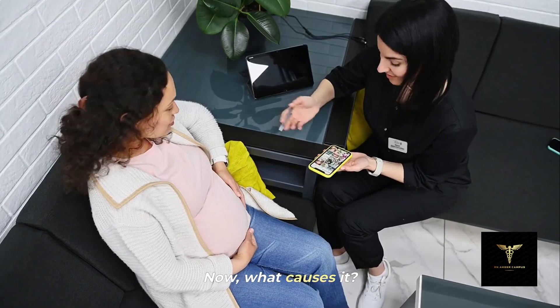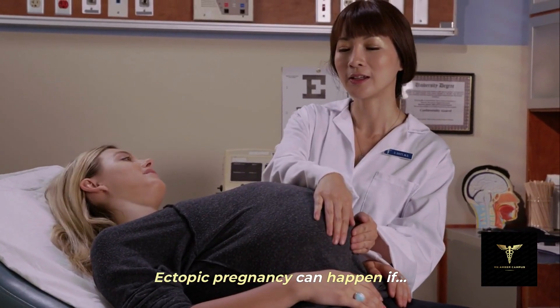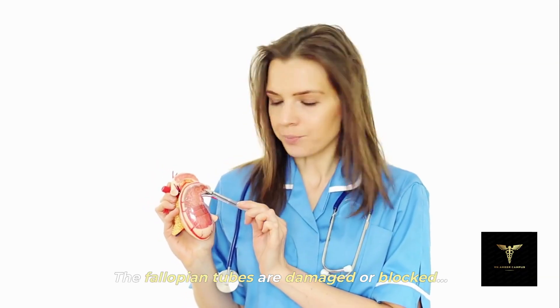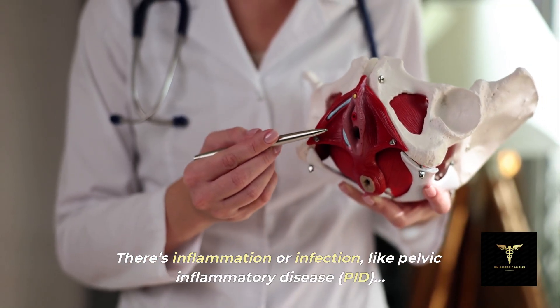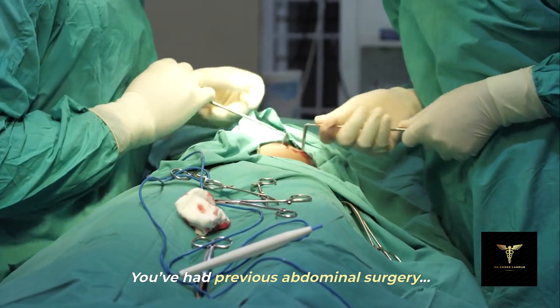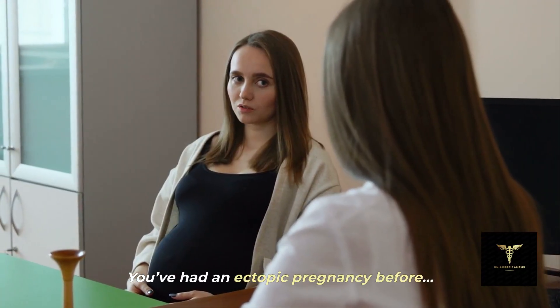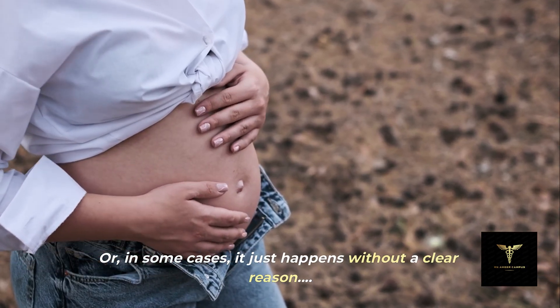Now, what causes it? Ectopic pregnancy can happen if the fallopian tubes are damaged or blocked, there's inflammation or infection like pelvic inflammatory disease (PID), you've had previous abdominal surgery, you've had an ectopic pregnancy before, or in some cases, it just happens without a clear reason.